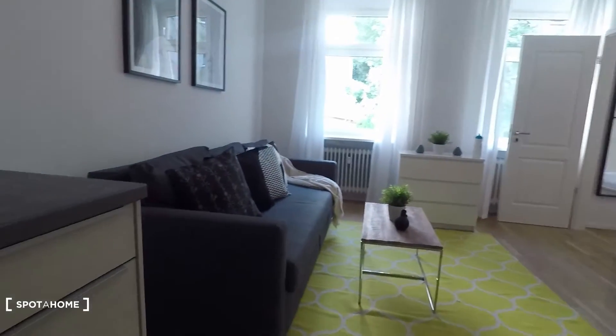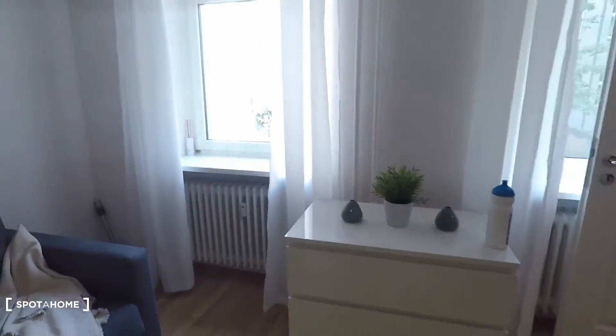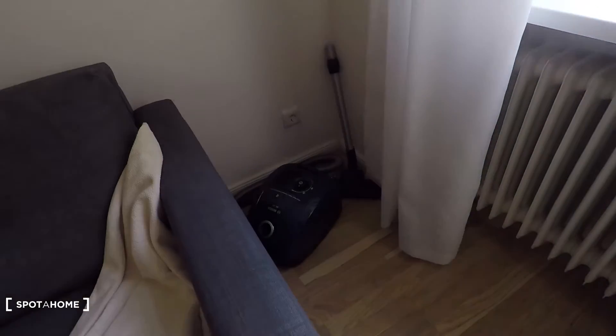Let's turn around. Here you have a couch and television right in front. We are on the first floor and we have a courtyard view — it's very quiet. In the corner you have a vacuum cleaner.